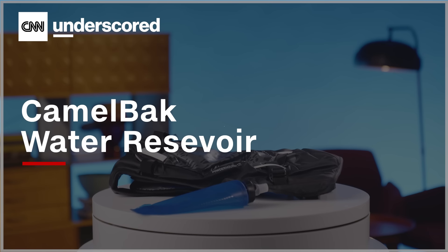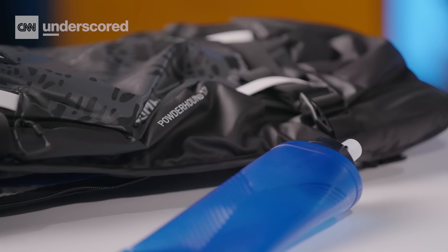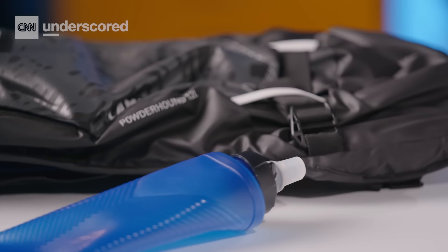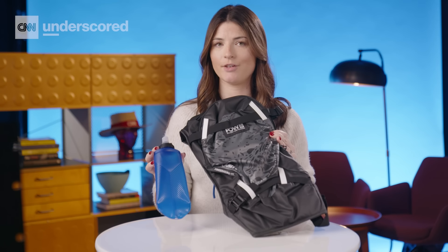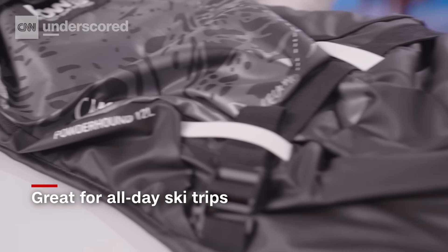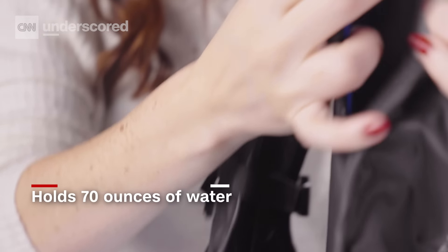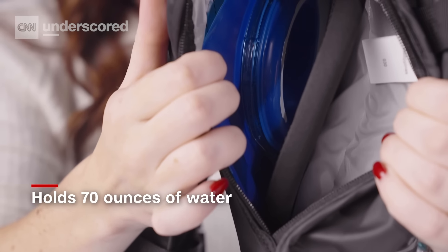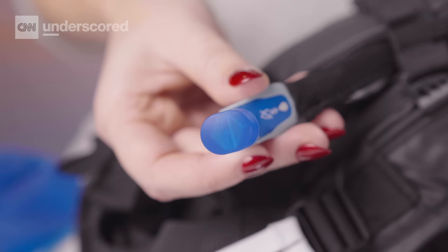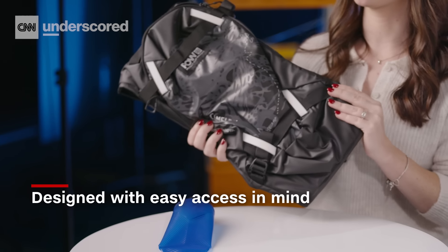Camelback Water Reservoir. It's so easy to forget to drink water when you're on the mountain skiing all day, and a water reservoir is a great way to ensure that I stay hydrated. If you plan on staying out all day long, or you're skiing with kids who also need to hydrate, the Camelback Powderhound is a great option. It holds 70 ounces of water and it's designed specifically for wearing on the slopes, so you can easily access water or anything else you've stored, especially when you're on the chairlift.